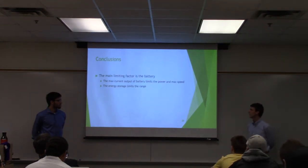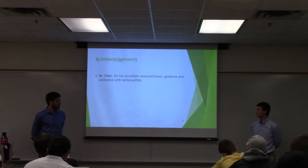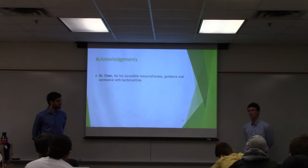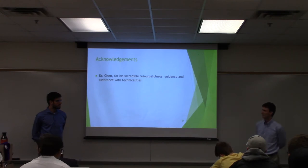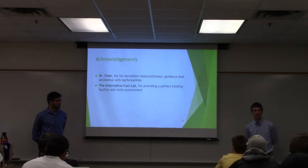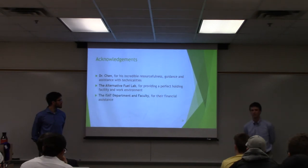In conclusion, the max current and output of the battery limits the max speed and power, and the energy storage limits the range ultimately. We'd like to thank Dr. Chen for all of his help — he was incredible in his resourcefulness, connecting us with people, providing guidance, and assisting with all the technical details. We'd like to thank the Alternative Fuel Lab for supporting us, helping with storing the vehicle, and providing all the necessary tools to modify the vehicle and create the frame. And lastly, we'd like to thank the ISAT department and faculty for their financial and academic support.